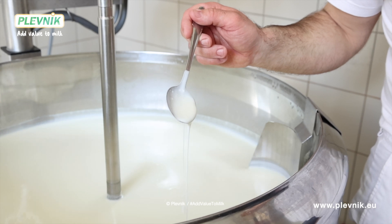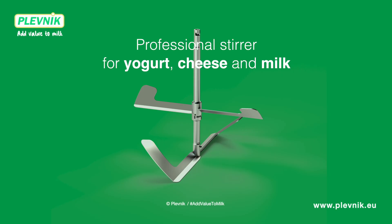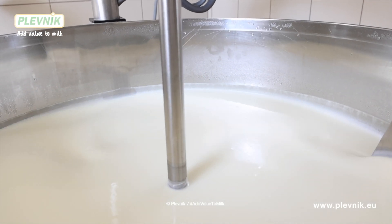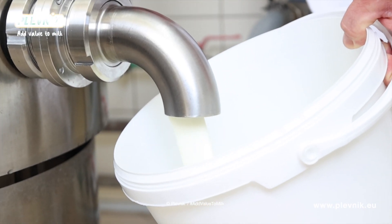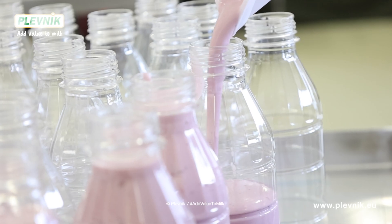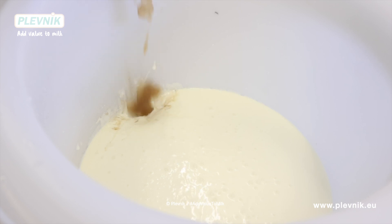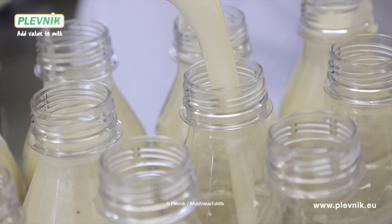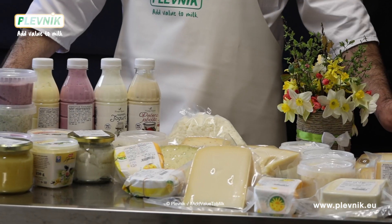But how do you achieve such a beautiful structure of yogurt? We use a special professional stirrer for yogurt, cheese, and milk, which perfectly stirs the fermented structure. Yogurt is ready — we will now add several fruit flavors: strawberry, blueberry, and vanilla. Yogurt is now ready for filling into final packaging and ready for selling.